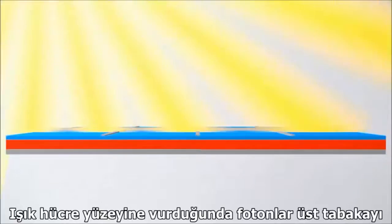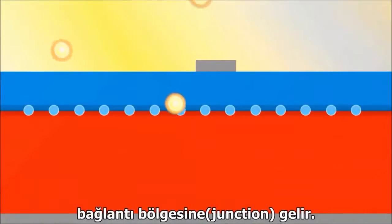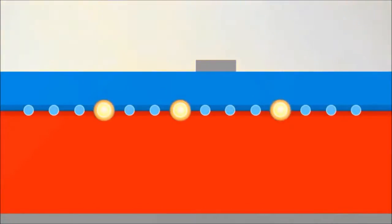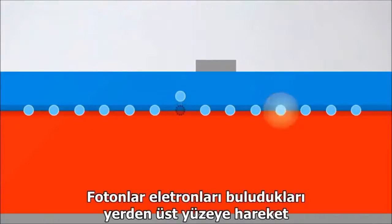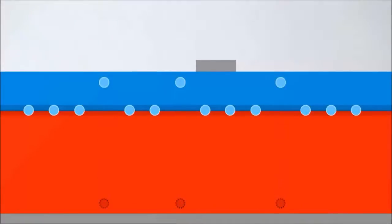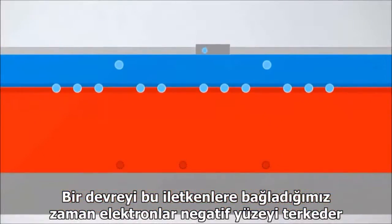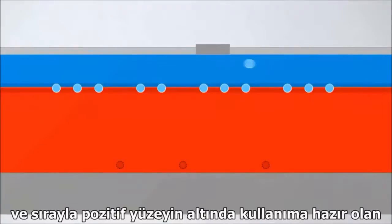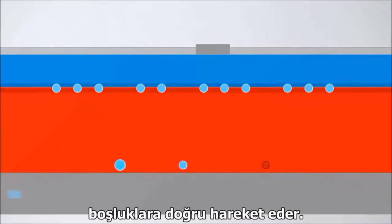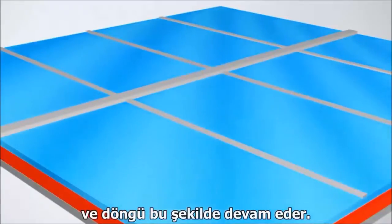When light hits the surface of the cell, photons pass through the top layer and hit the junction between the positive and negative layers. This knocks electrons out of their holes and towards the top of the cell, while those resulting holes are pushed down towards the bottom. When we connect a circuit to the cell's conductors, electrons leave the negative layer and travel through the circuit to reach the available holes on the positive layer, and the cycle continues.